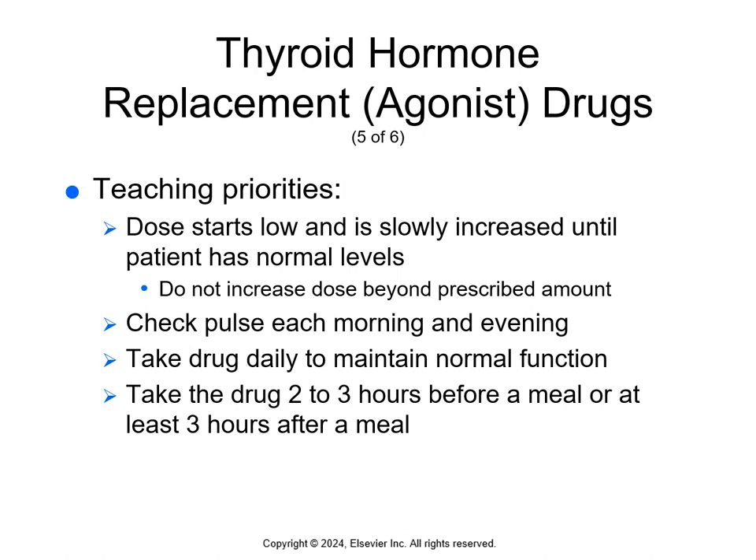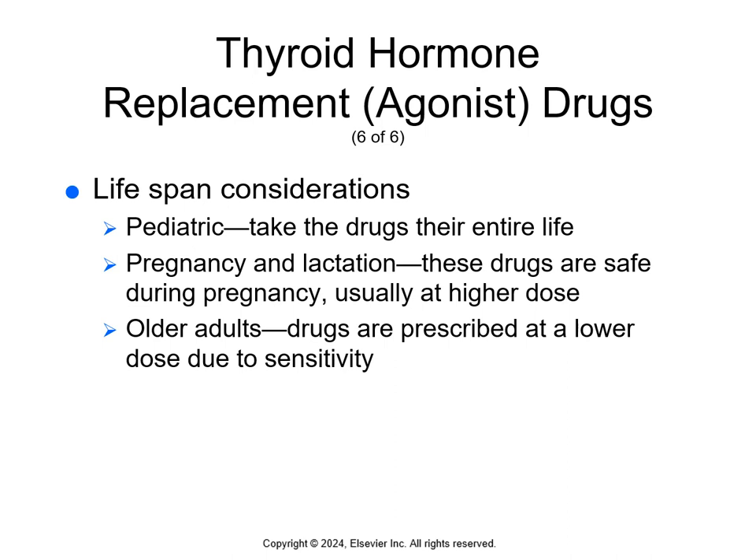Teach patients that the dose will start low and slowly increase until they reach normal levels, and not to increase dosing on their own — follow the doctor's orders. Check the pulse every morning and evening. Take the drug daily and before a meal, or at least three hours after a meal — typically around 5 a.m. to be well before breakfast. Because these drugs can enter breast milk and increase the infant's metabolism, mothers taking these drugs should not breastfeed. During infancy and early childhood, a higher drug amount per kilogram of body weight is needed compared to adults, and if a child is on these medications, they'll be on them for the rest of their lives.